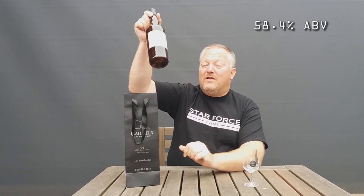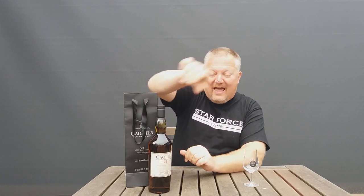Look at that on the bottle — they say it is matured on sherry-treated American oak casks. That's quite transparent; they're not saying this is a sherry cask, they're saying this is a sherry-treated cask. They have released 3,000 bottles of this Caol Ila 22 years old, and it is bottled at a whopping 58.4% ABV.